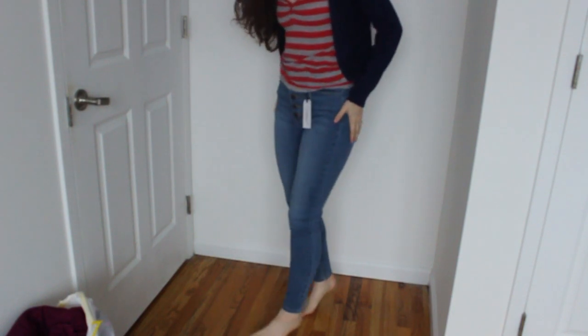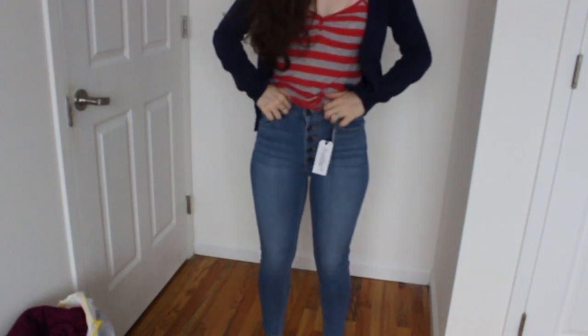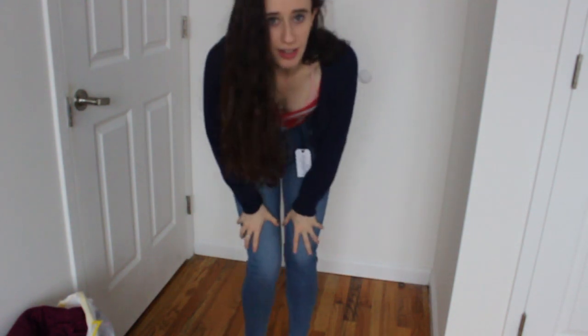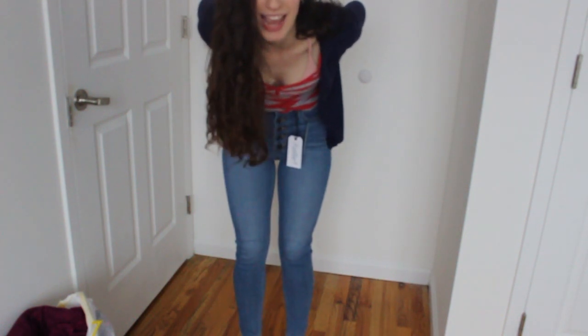So these are the jeans. I haven't owned a pair of blue jeans in a really long time because I feel like they make me look bad — I have a big booty and large thighs. But these are so comfortable! I really like that it has five buttons instead of a zip because it doesn't feel as constricting. This is definitely a keep. I really like these jeans. Wow, I'm impressed because I usually hate blue jeans.